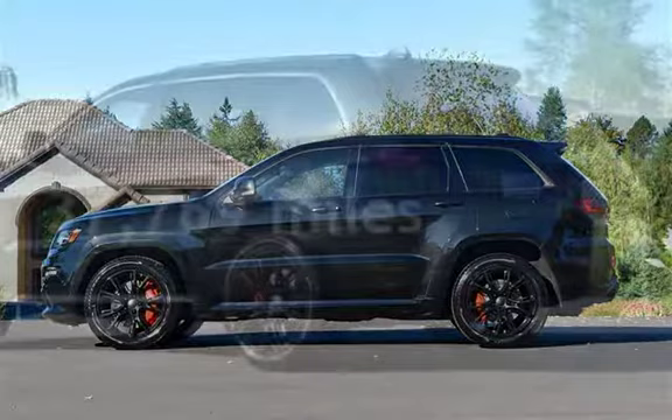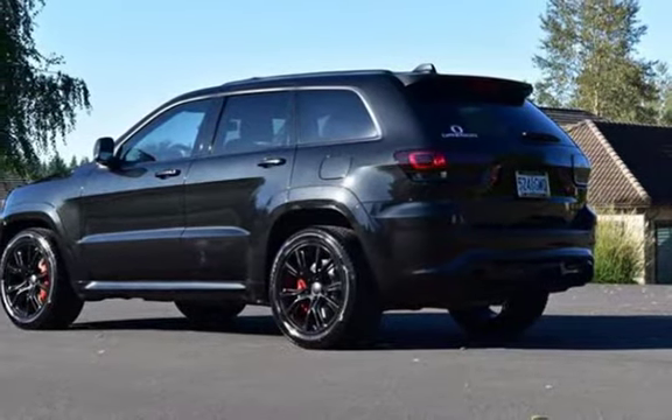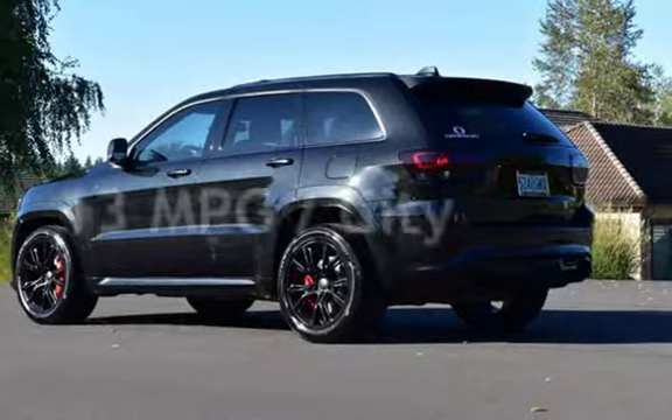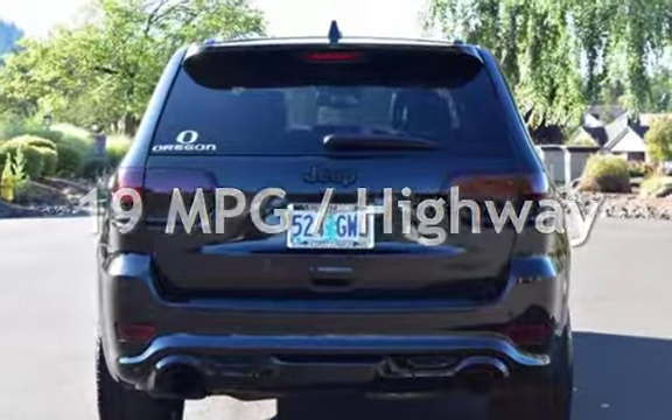This Jeep is a great value with less than 38,000 miles on the odometer. Estimated fuel economy for this vehicle is 13 miles per gallon in the city, and 19 miles per gallon on the highway.